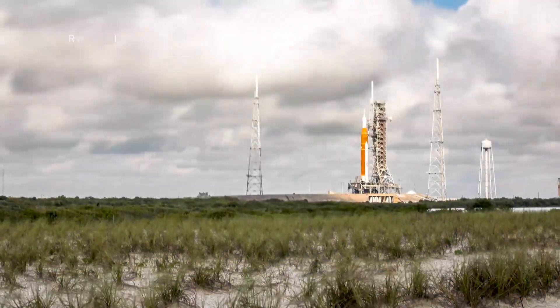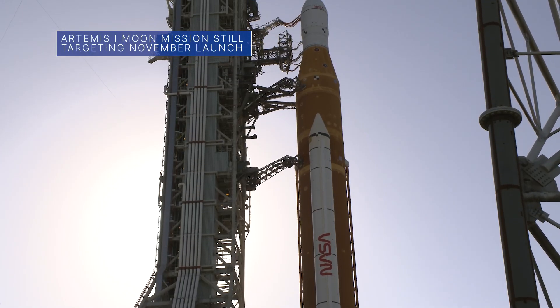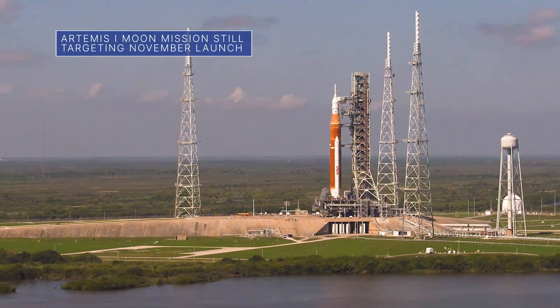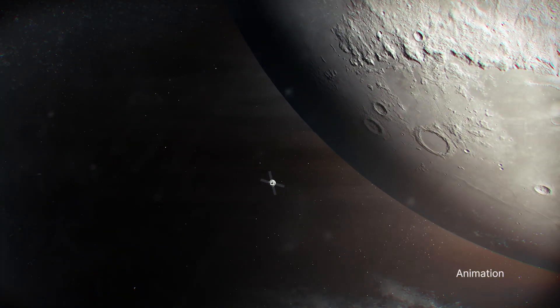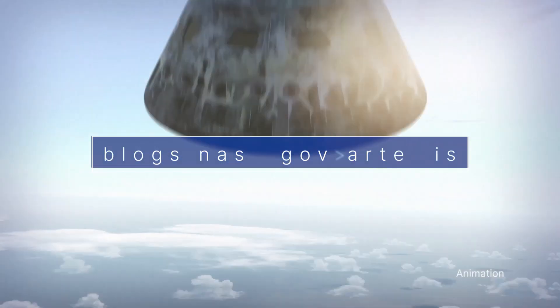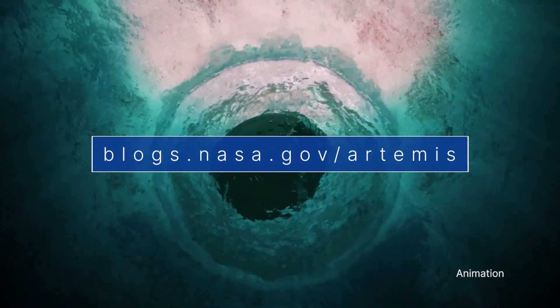NASA is still targeting Nov. 14 for the launch of our Space Launch System rocket and Orion spacecraft on Artemis I. The uncrewed flight test will send Orion beyond the moon and back to Earth. For updates, go to blogs.nasa.gov/Artemis.